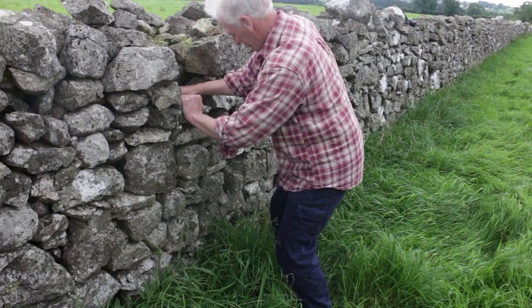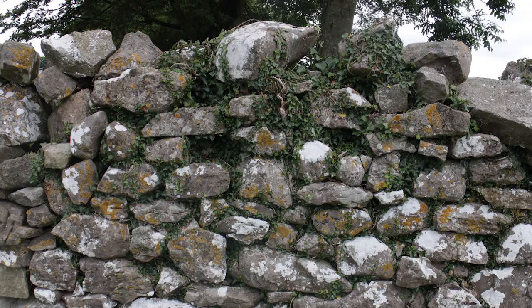Nick's advice is that if you take some time out to rebuild fallen breaches in walls during the year, it will make all the difference.